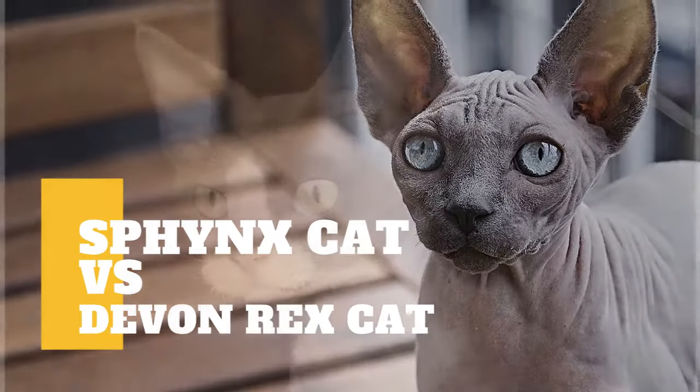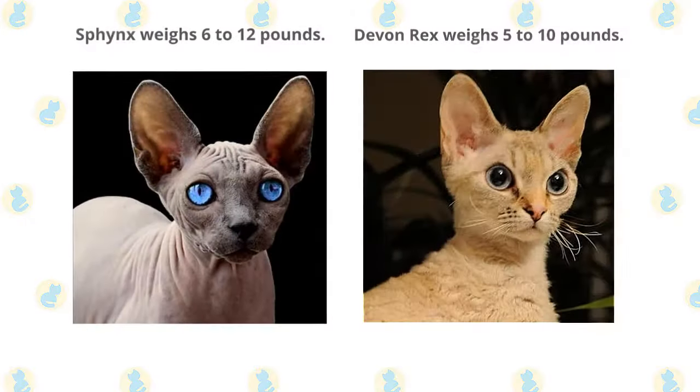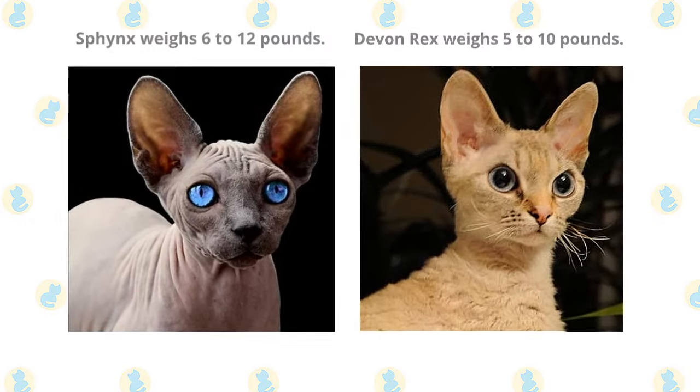Sphinx Cat vs. Devon Rex Cat: what are the differences between the two cat breeds? The Sphinx typically weighs 6 to 12 pounds, while the Devon Rex weighs 5 to 10 pounds.